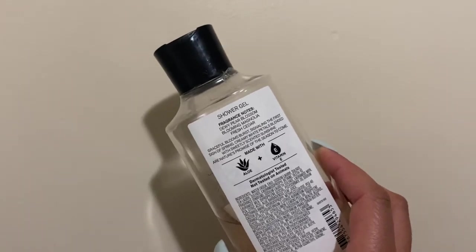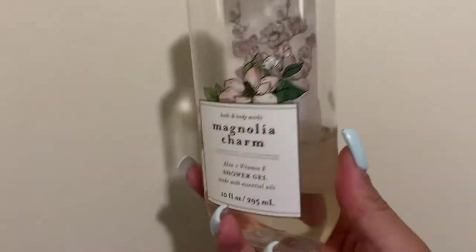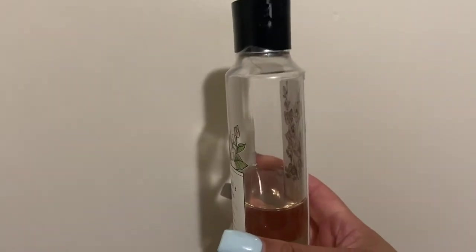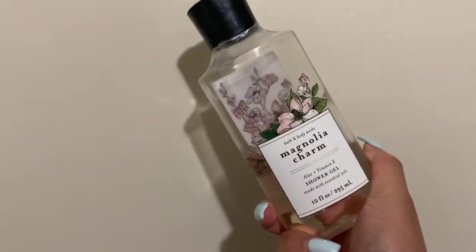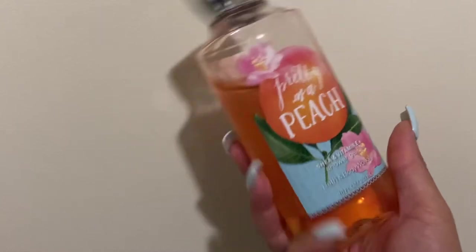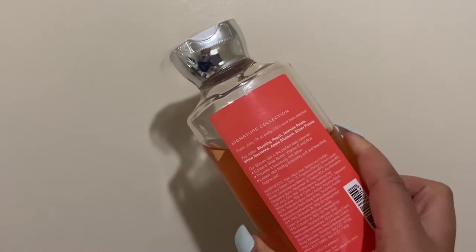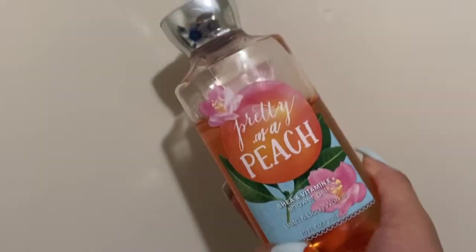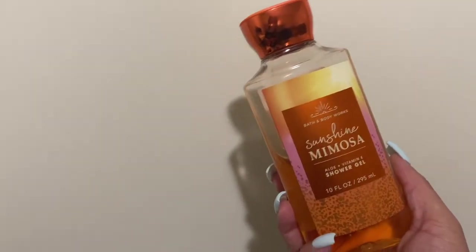Next up is Magnolia Charm — a fresh scent of dewy pear blossom, blooming magnolia, and fresh cedar. I'm so ready for this to get out of my collection. There's not that much left but I'm just kind of tired of this scent in general, so I might be freshening it up in a project use it up soon. Next up is Pretty as a Peach — blushing peach, jasmine petals, white victory, apple blossom, and sheer freesia. I feel like it's just a typical peach scent, and I'm definitely ready to get it out of my collection.